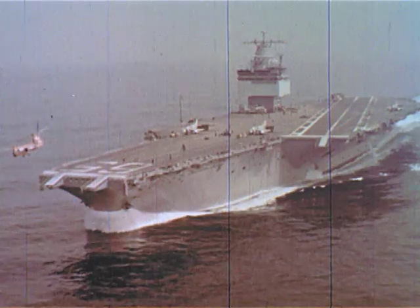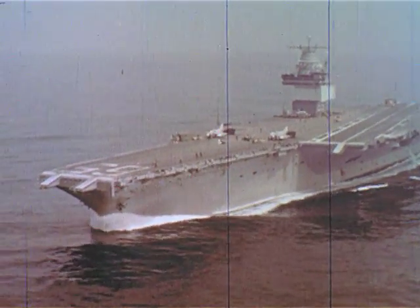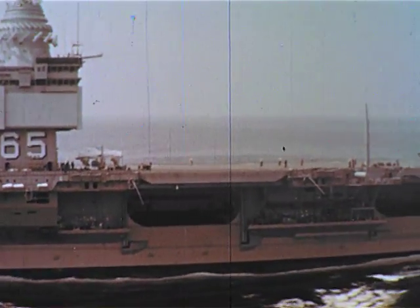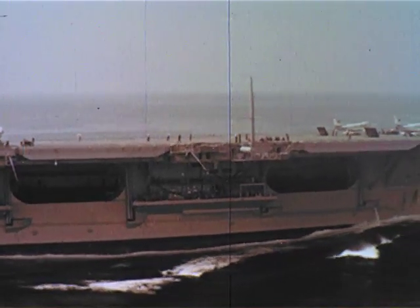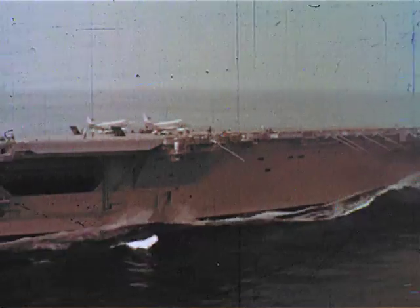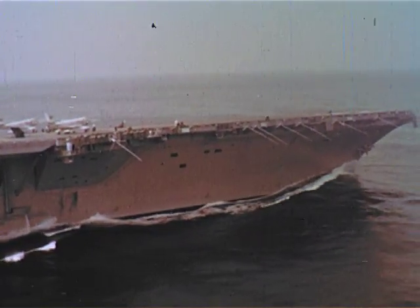This is The Big E, the Enterprise, the first nuclear-powered aircraft carrier, the largest ship in the world, with a displacement of over 85,000 tons, 230 miles of pipe, 625 miles of electrical cable, 1 million electronic tubes and transistors. Yes, the Big E is aptly named.